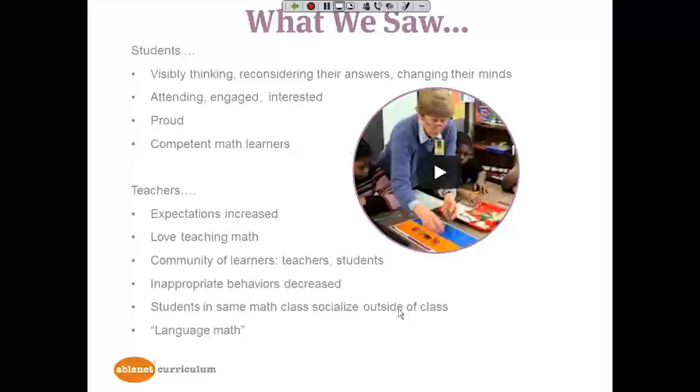You can find the complete details at ablenetinc.com under research, where you can download the January 2015 white paper and case study. When we visited the Developmental Learning Program, we saw students who were visibly thinking, reconsidering their answers, changing their minds, and coming up with the correct solution. We saw students who were attending, engaged and interested, and truly proud and confident math learners, excited to show what they knew. Teachers told us that their expectations of their students had greatly increased, and that they love teaching math now. They have become a community of learners, getting together and talking about math an insane amount of time.